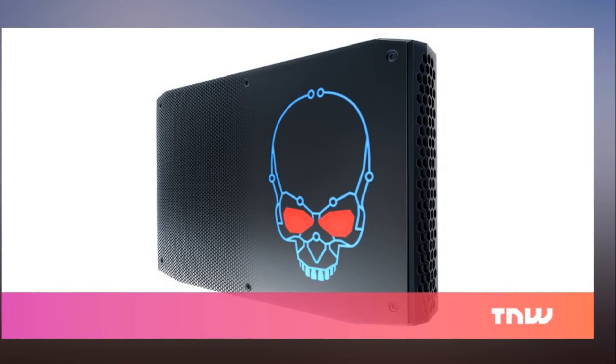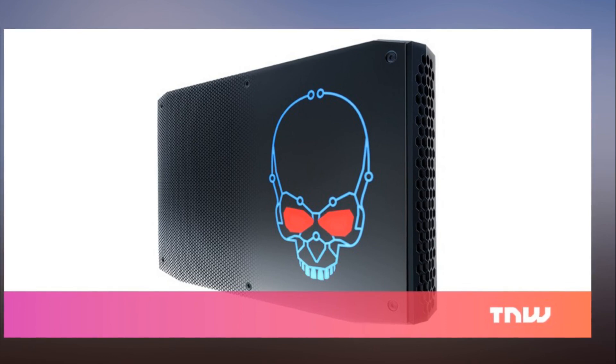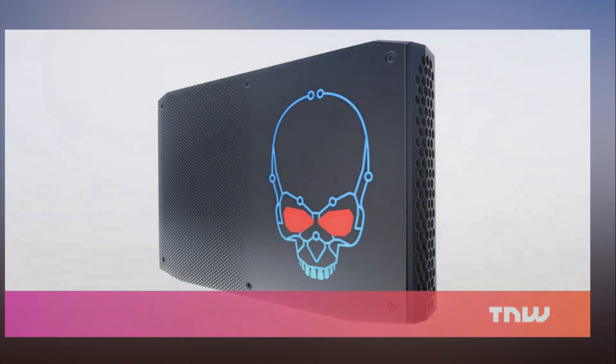It's worth noting that this is primarily aimed at enthusiasts — you'll have to add your own storage, RAM, and other peripherals before you can start playing with it. Intel hasn't revealed pricing details yet, but if the price is right, this could usher in a new era of gaming PCs starting later this year.